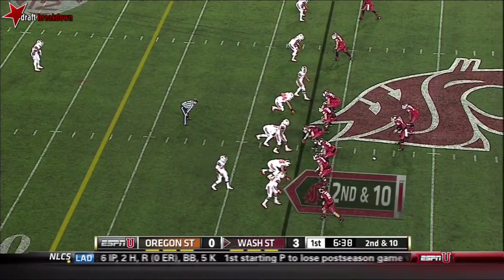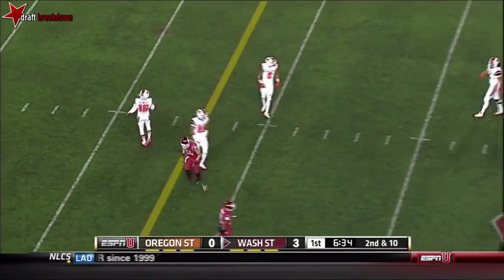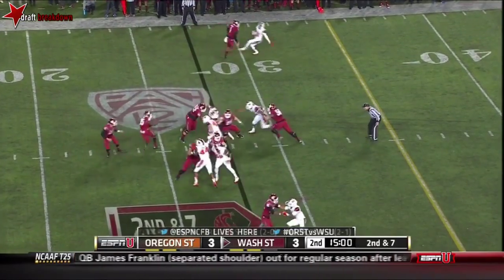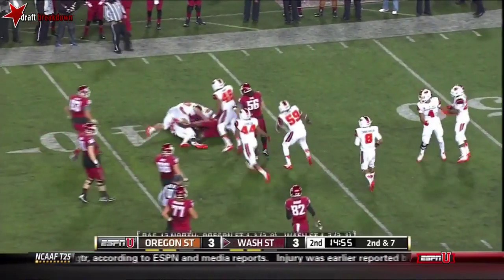Oregon State bringing heat. They bring six, and Badaloni was shoved down as the ball got there. The quarter begins with a second down and seven run play, and Marcus Mason with a first down across the 40.